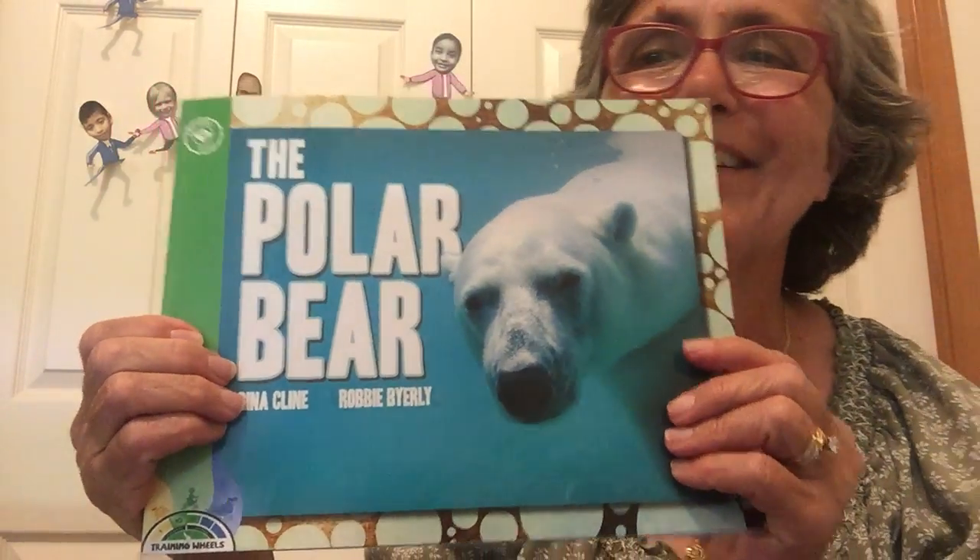Hi, Mrs. Pratt here to read you the book, The Polar Bear by Gina Klein and Robby Byerly. I look at this picture and it is a picture of a real polar bear swimming in the water. So that makes me think that it is a nonfiction, or real, book about real polar bears. Let's see what we can learn about polar bears.